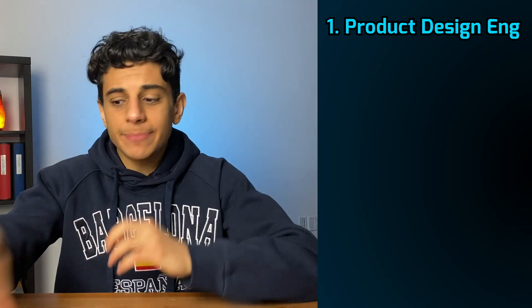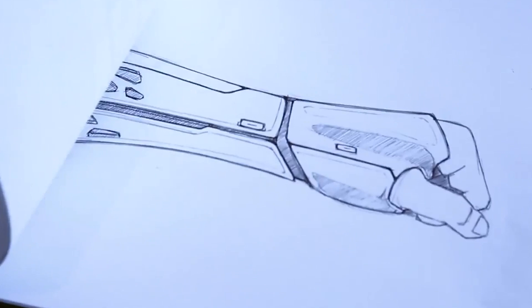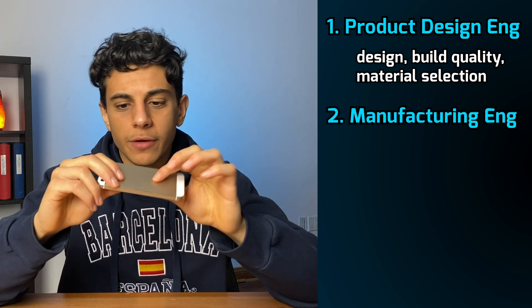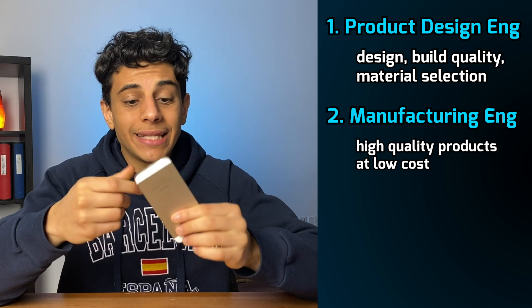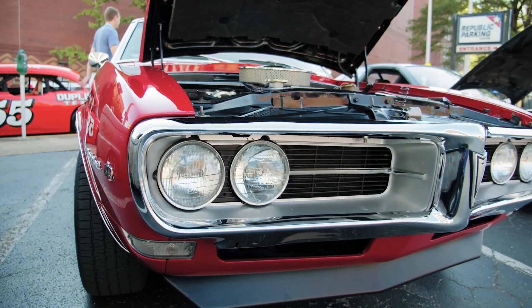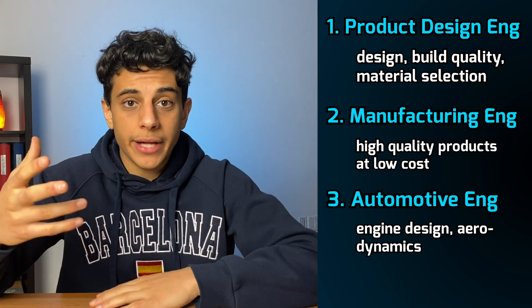The types of jobs you can expect after you graduate include: first, product design engineering — taking things like phones and designing how they'll look, what material they'll be made of, how they'll be manufactured, and how things will move relative to one another. Second, manufacturing engineering — focusing on how specifically something will be made, predicting when and how it will fail, and balancing high quality products while keeping cost low. Third, automotive engineering — designing more efficient engines, working on suspension system mechanical design, or making a car more aerodynamic.